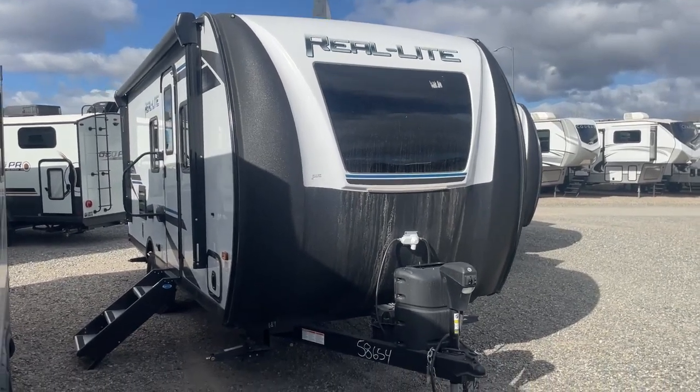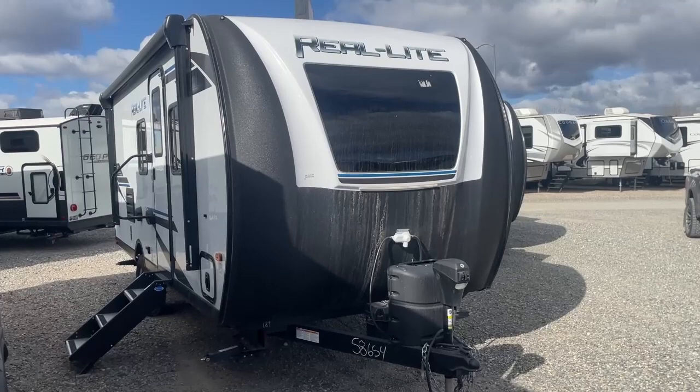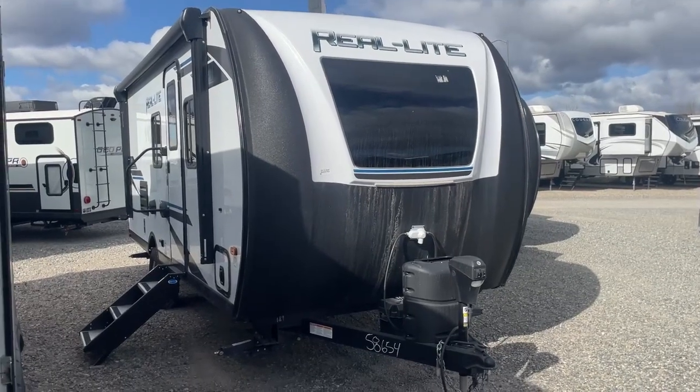Welcome to D&D RV Center in beautiful Helena, Montana.